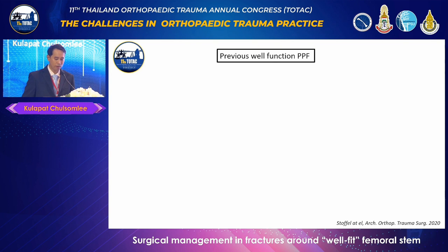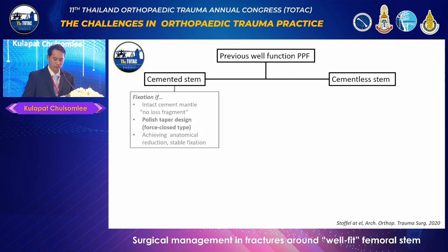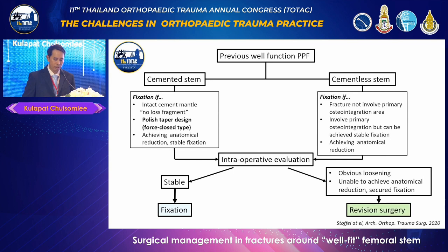Let's focus on the previously well-functioning group, some of which can be treated with fixation. Another point to consider is whether the femoral stem is cemented or cementless. For cemented stems, ideal fixation candidates include those with good cement mantle condition, a polished taper stem design, and ability to achieve anatomical reduction with stable fixation. For cementless stems, prerequisites include a fracture that does not involve the primary osseointegration area and the ability to achieve anatomical reduction. An intraoperative evaluation is necessary to detect obvious stem loosening or inability to achieve reduction; if either is encountered, revision surgery should be considered.